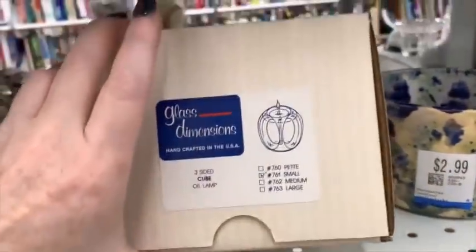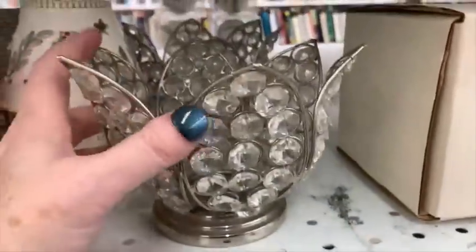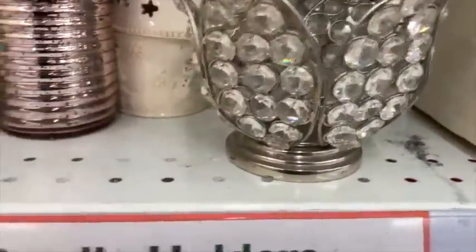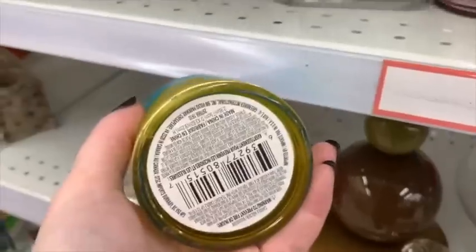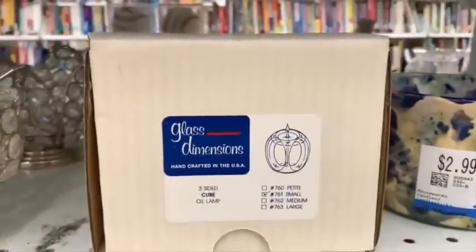I know I missed a fairy light in another video — y'all shared that with me — so I'm really trying to keep an eye out. Those are really pretty but $10 — I couldn't do it. That was pretty too — looks like a mermaid tail or something.